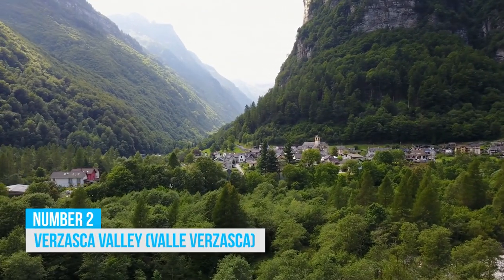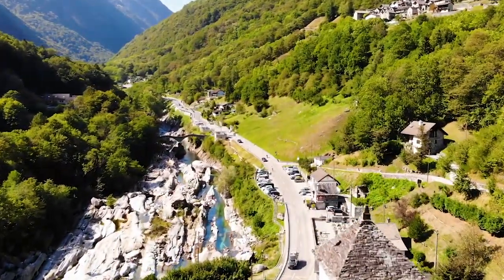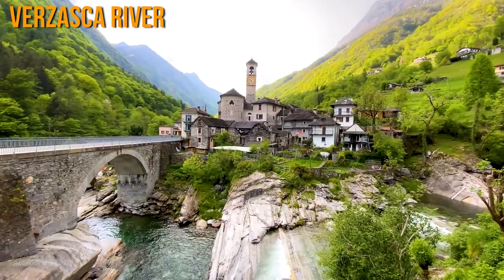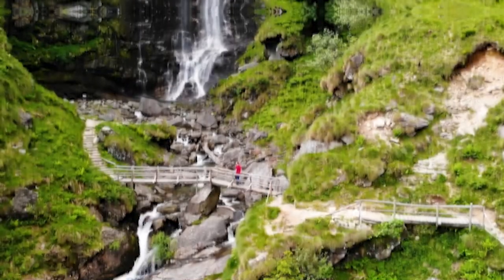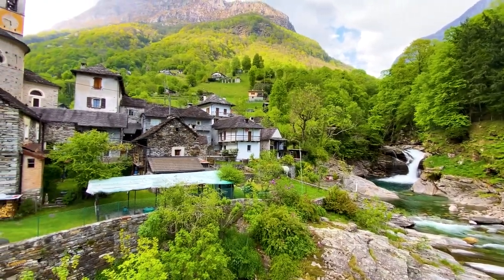2. Verasasca Valley. Enjoy the natural beauty of Lugano with a walk through the majestic Verasasca Valley. Explore its appealing landscapes, crystal-clear river, and vibrant villages as you stroll along the Verasasca River. The Bobosco Trail is a must-do activity, a popular family-friendly hike that takes you deep into the heart of this tranquil valley, offering gripping views at every turn.